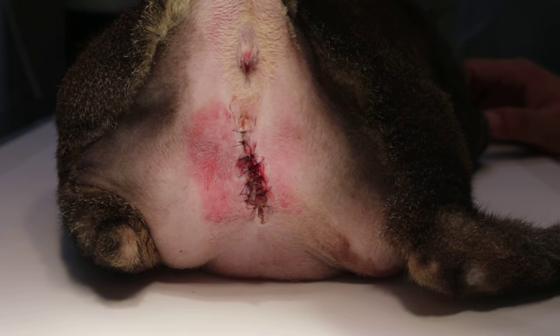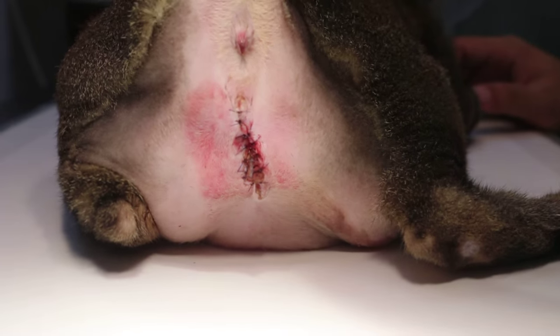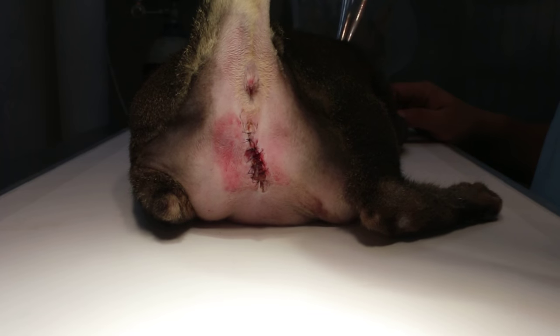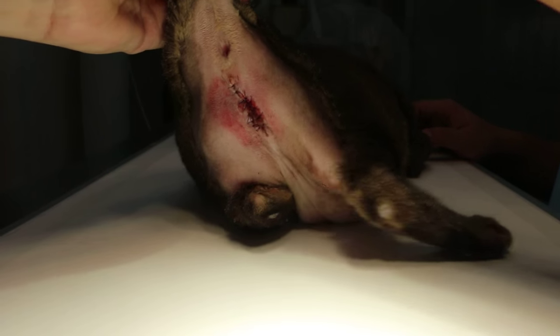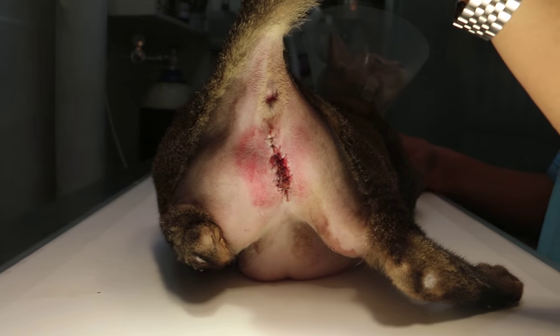Today is day two and the cat can pee easily now. There is no more swollen bladder when they palpated it. This is day two and this male cat should be able to urinate with no problem.